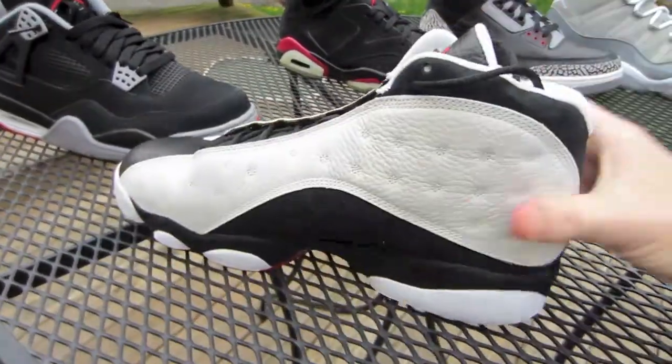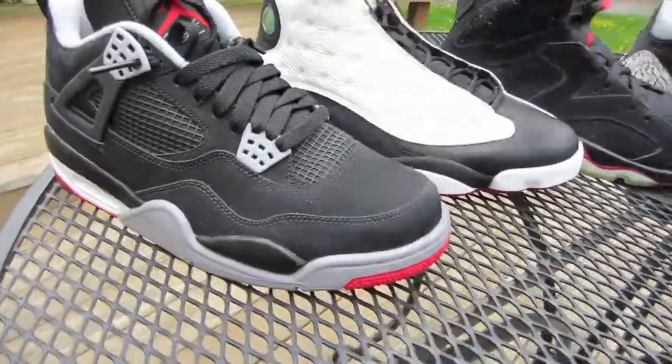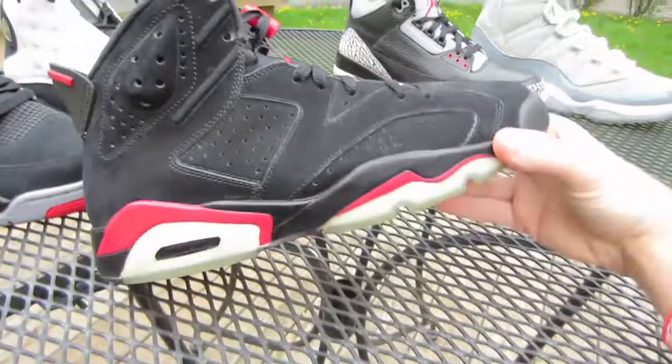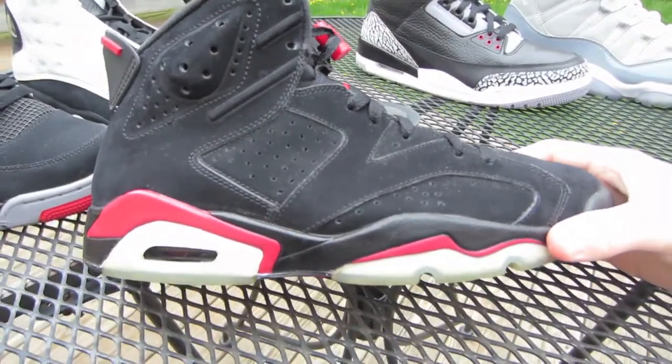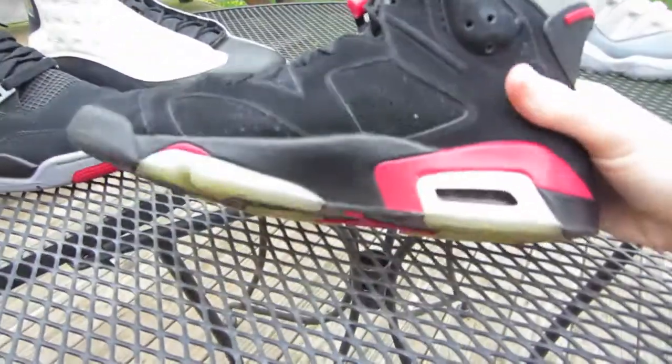These are number four in my collection. They were higher before, but once I started really getting into shoes they dropped a little bit. But what's more iconic than Jordan winning his first championship in '91 with the varsity red Sixes?